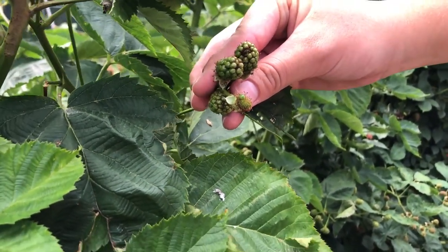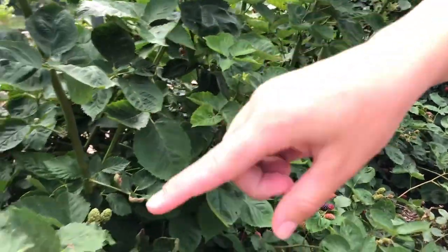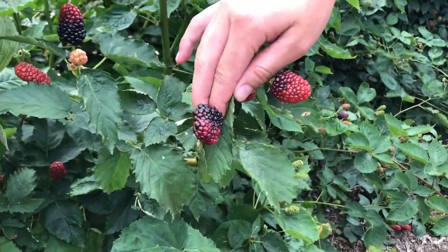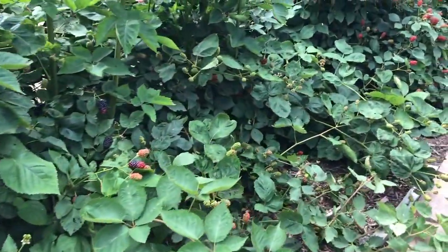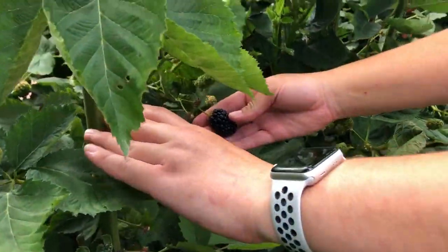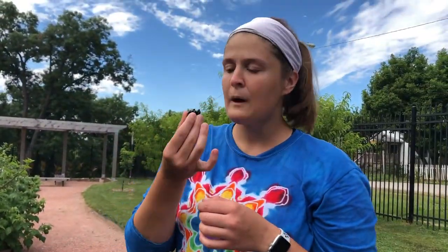They'll start as green berries, they'll turn red — you can see over here — and then they'll turn black as they ripen. This one back here looks delicious, and they just slip right off. Pretty delicious — you'll have to come try one.